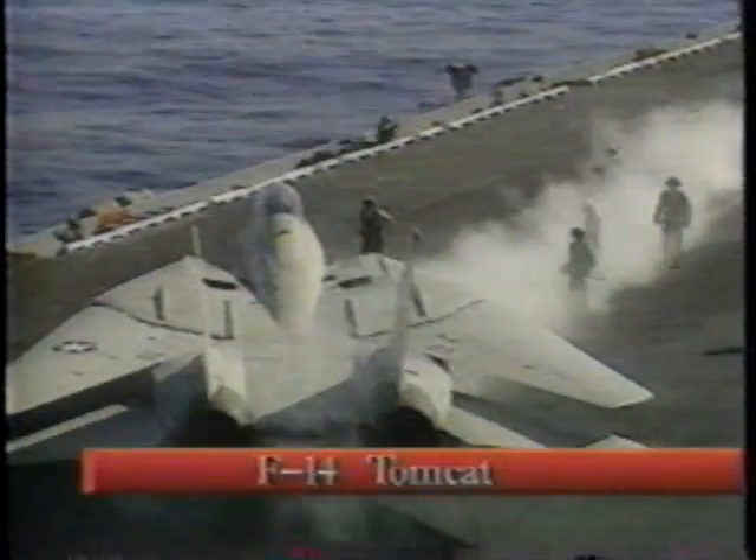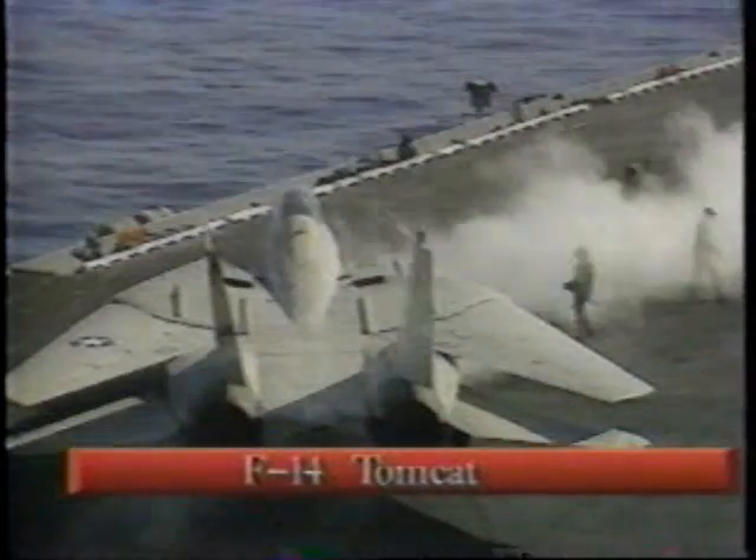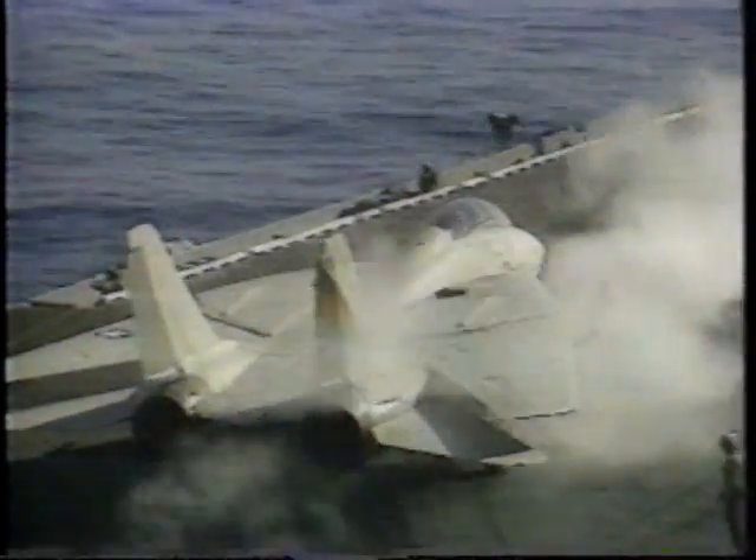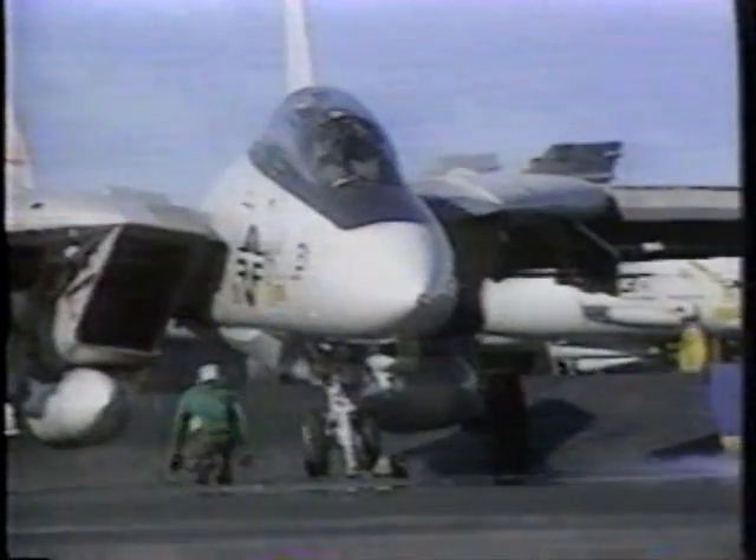The mission of the F-14 is the Navy's premier fighter. Primarily it's a fighter first, and provides air superiority and fleet air defense for the carrier battle group.